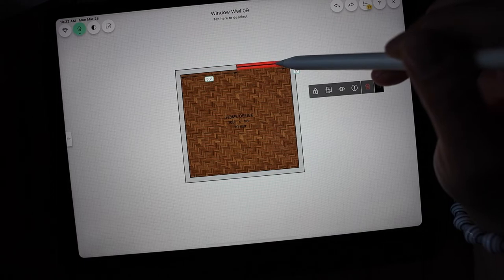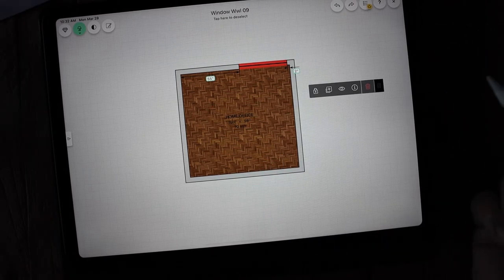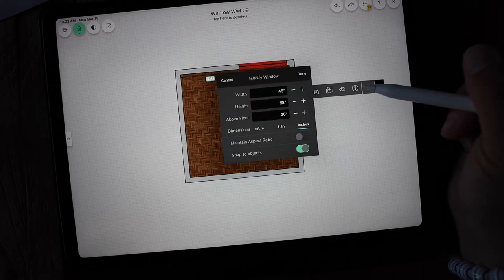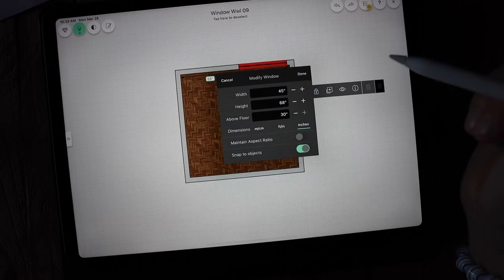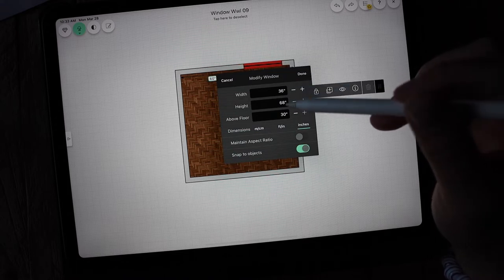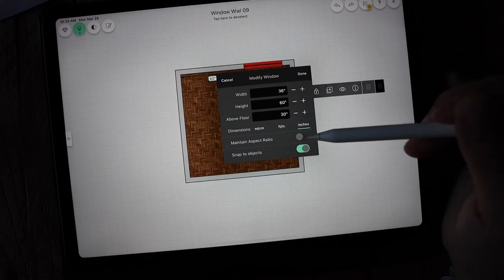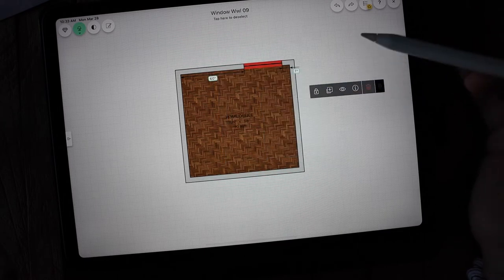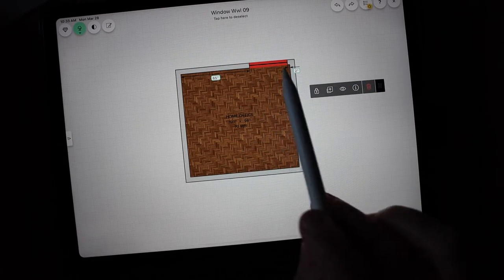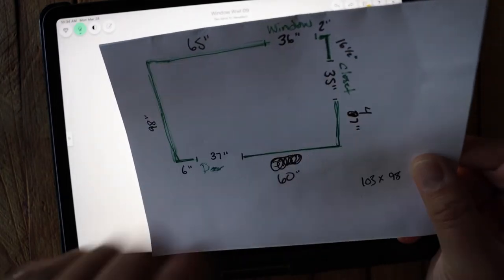Now I have one window remaining. I know there are only two inches between this window and this wall, and I need to adjust the window size to match my craft room. Come up here to the little eye icon with a circle around it — this is where you modify window dimensions. My window is 36 inches across, so I adjust that. You can also adjust the height of the window and the height from the floor, which is really nice. Hit done, then move the window to the correct position. I can verify by checking the measurements match my notes.